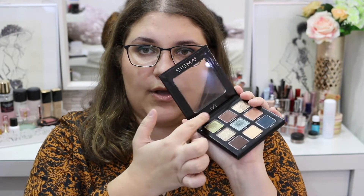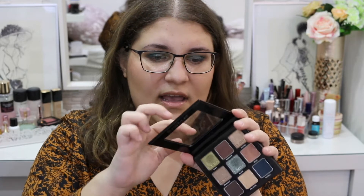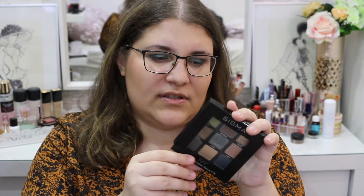The palette is called Ivy, as you can tell by the name. It doesn't have a mirror or anything, and this plastic is kind of scratched, but I don't have anything against it — it's fine. It feels a little bit on the cheap side; the packaging is not heavy at all and it feels very drugstore. But I love the shades and I really do like the formula from Sigma.